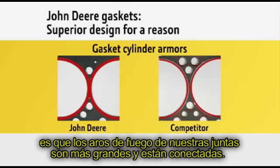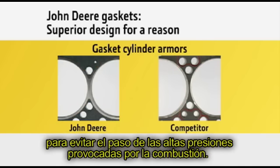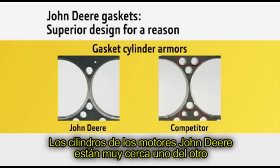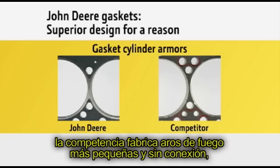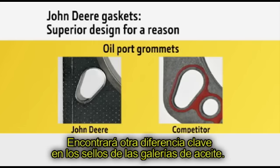Another difference is our larger, connected head gasket cylinder armors — wire rings that surround the cylinders to seal out high combustion pressures. John Deere engine cylinders are very close together, and by increasing the armor size and eliminating the gap between armors, we eliminate leakage of gases between cylinders. When the competition manufactures head gaskets with smaller, non-connected armors, the same opportunity exists for a loss of sealing between cylinders.